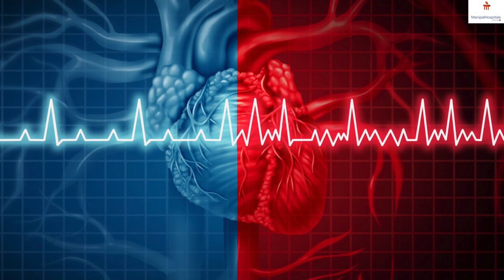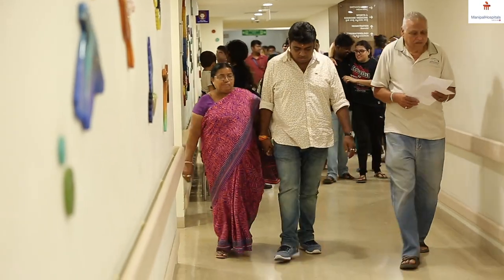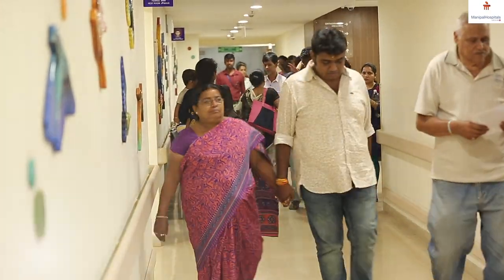Atrial fibrillation is a very common disease, especially in the elderly. Above 60 years of age, 1 to 2 percent have atrial fibrillation. In this disease, the upper chamber of the heart, which we call the atria, doesn't beat but starts vibrating, while the lower chamber continues to beat.